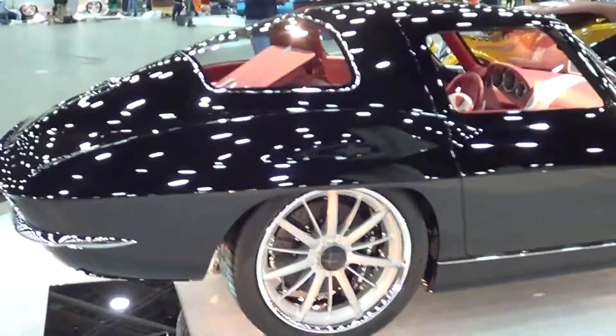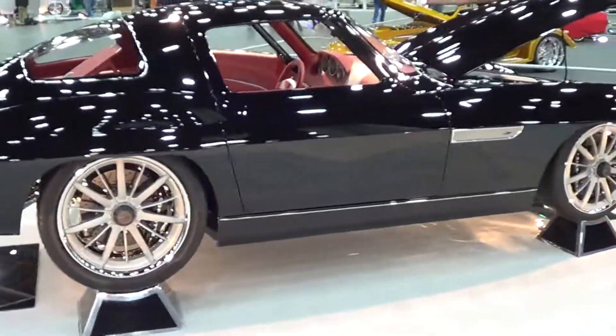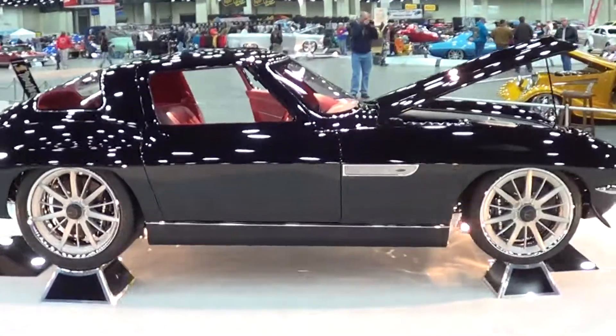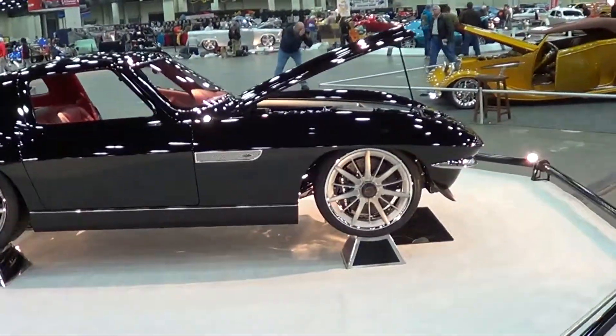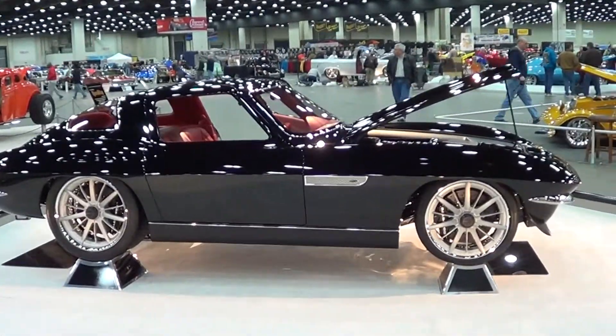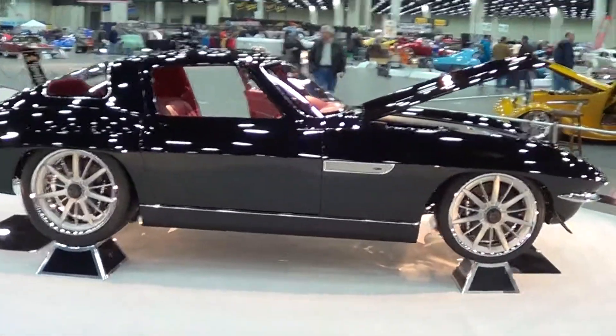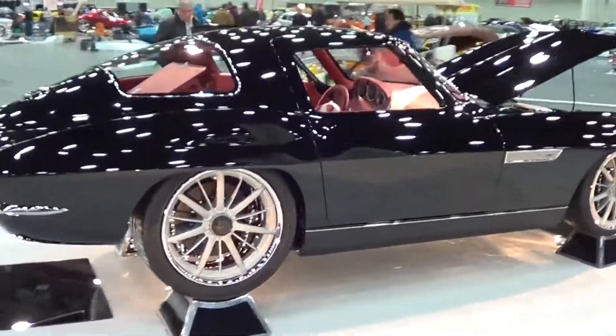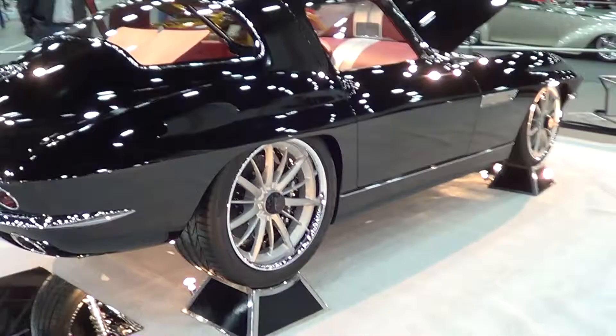That's the thing about these high-end show cars — they just overwhelm you, they really do. They put a chin spoiler on the front of it. I like that car. Big brakes all the way around it, Corvette on the calipers.